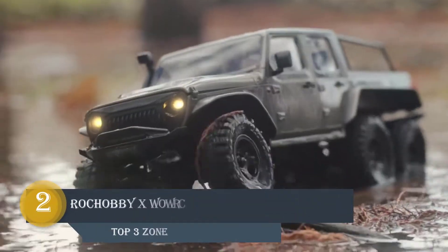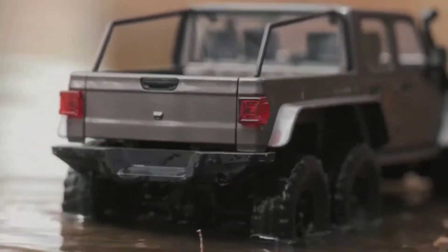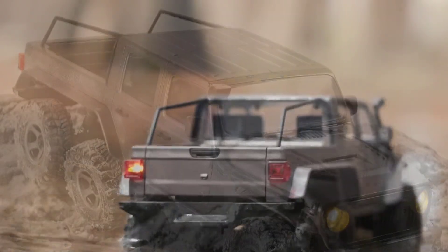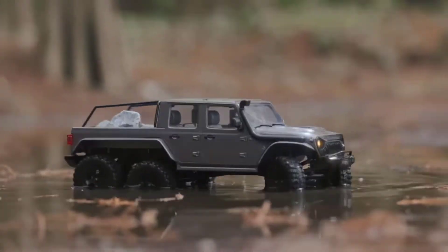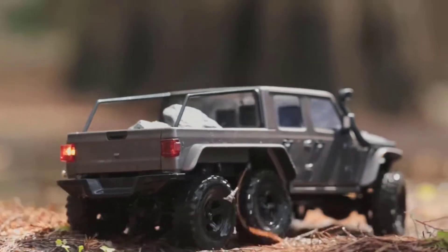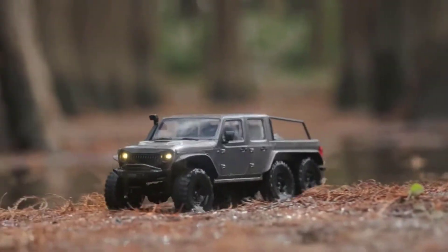Number 2: Rock Hobby XWOWRC. The RTR RC Rock Crawler is perfect for outdoor or indoor RC adventure. 1/18 scale with dark gray matte paint body. Car front and rear LED lights even with steering linkage — at night can be unobstructed. Whether you are an RC beginner or a seasoned enthusiast, it's hard not to fall in love with it. The Cheyenne is equipped with a tough 6x6 all-wheel drive system.